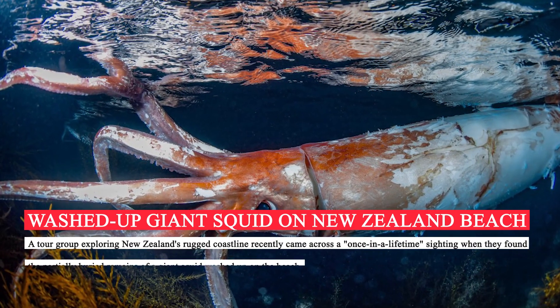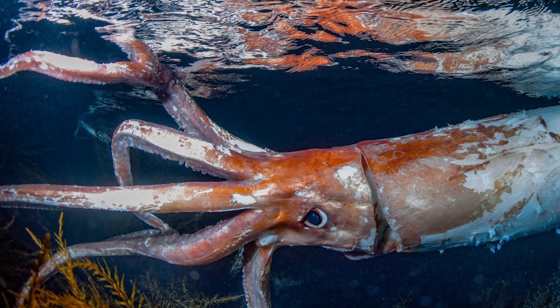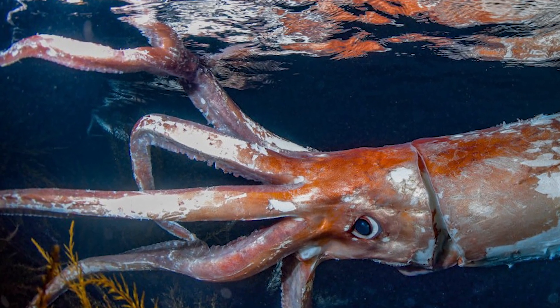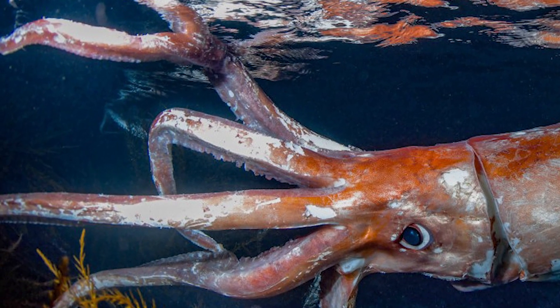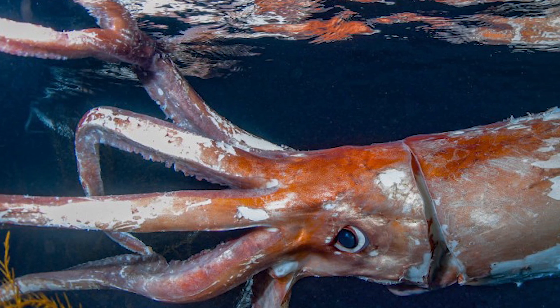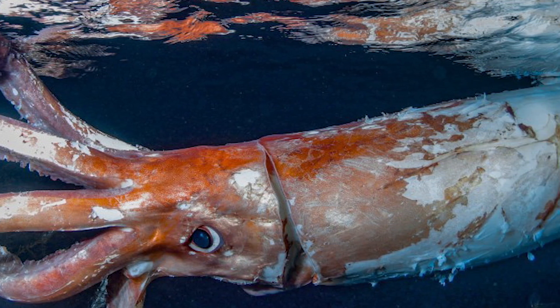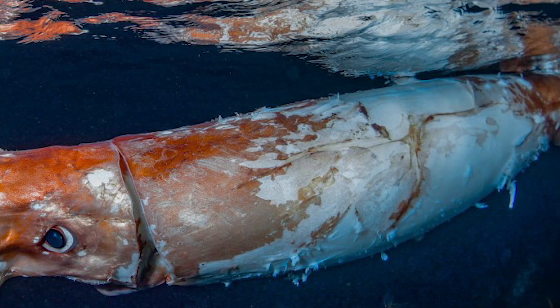A tour group exploring New Zealand's rugged coastline recently came across a once-in-a-lifetime sighting when they found the partially decomposed remains of a giant squid, Architeuthis dux, washed up on the beach. The massive cephalopod was missing some of its tentacles, which were likely eaten by opportunistic scavengers, so assessing the squid's full size proved tricky, but the mantle measured in at around 13 feet, or 4 meters, long.